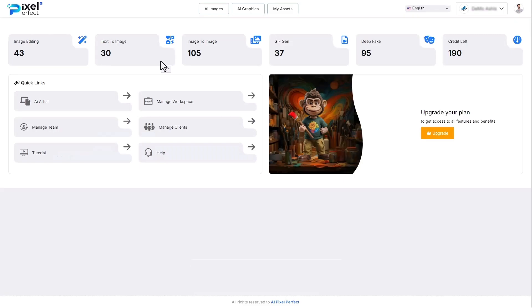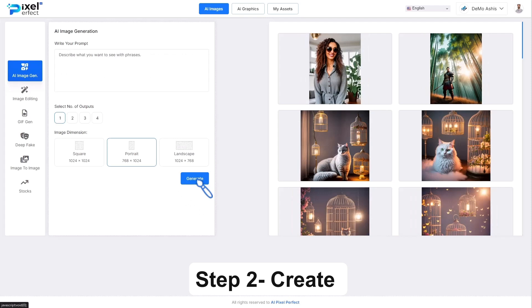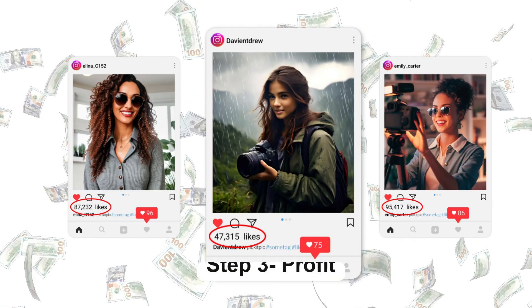Just follow three easy steps to get started. Step number 1: Login. Step number 2: Create. Step number 3: Profit.